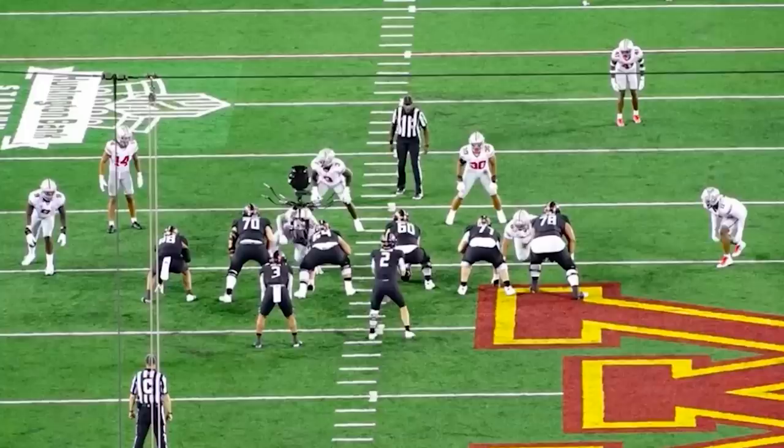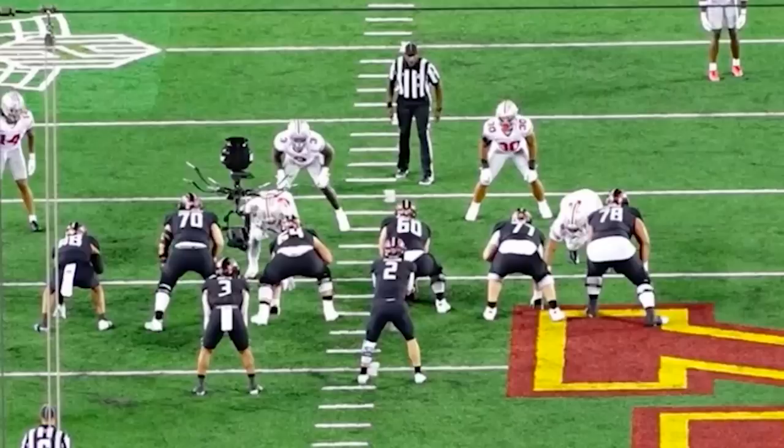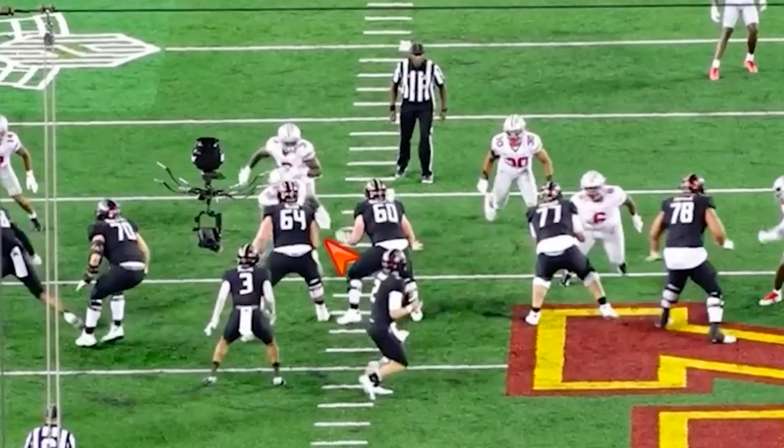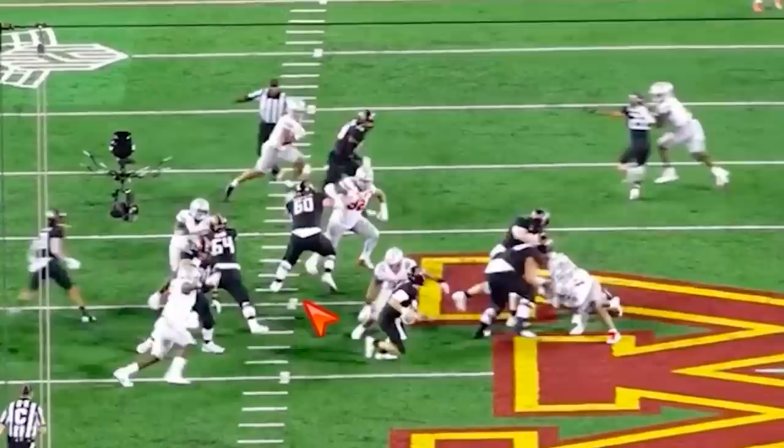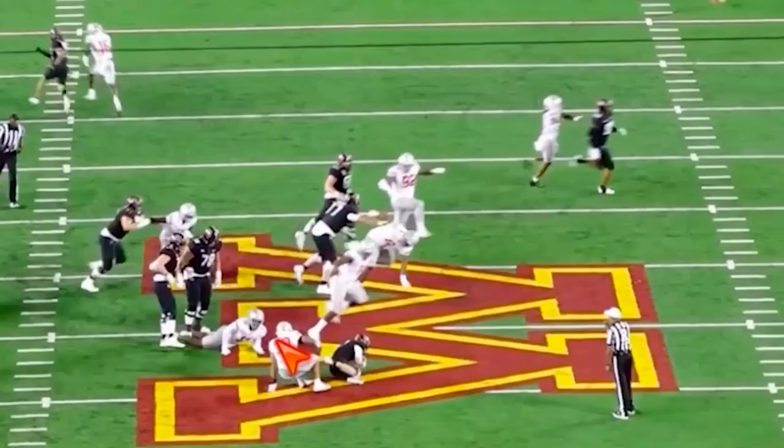Next play — patience. They're sending a blitz. He gets depth. The back picks up the wrong guy; he's supposed to pick up here. Punch lands — bam. See the knockback in his hands? Just stonewall. Stops the defensive lineman in his tracks. Just keep your feet moving with it. Awesome stuff, despite there being chaos around the quarterback.